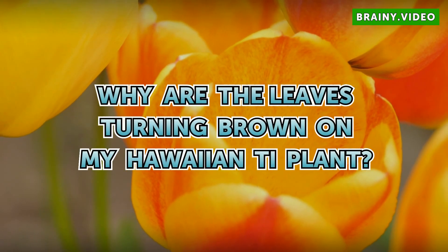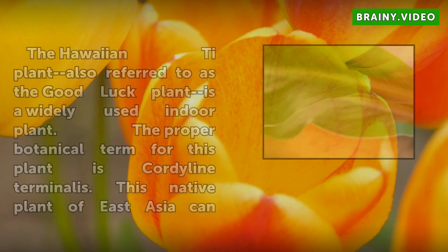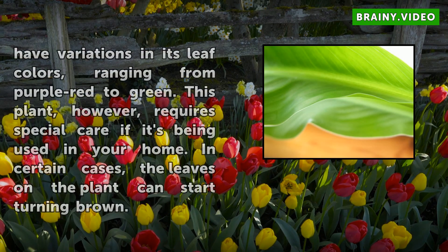Why are the leaves turning brown on my Hawaiian tea plant? The Hawaiian tea plant, also referred to as the good luck plant, is a widely used indoor plant. The proper botanical term for this plant is Cordyline terminalis. This native plant of East Asia can have variations in its leaf colors, ranging from purple-red to green.